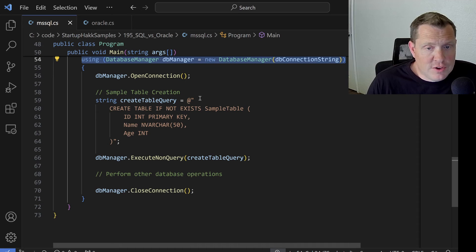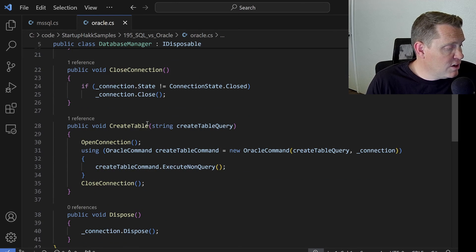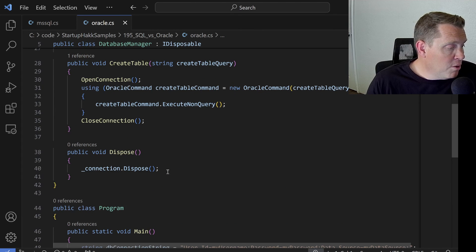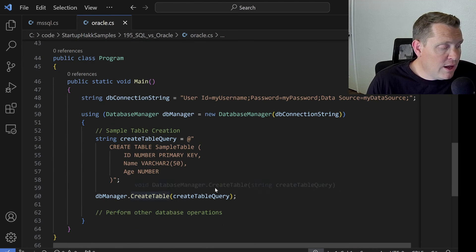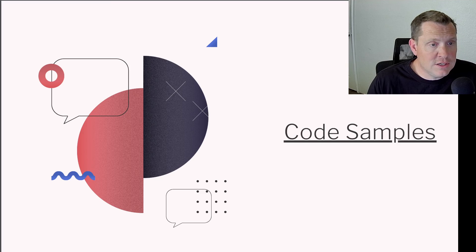With Oracle, we can extend IDisposable and use the same database manager class, but now using the Oracle Managed Data Access client. We can see that open connection, close connection, and create table are all very similar to the Microsoft SQL code we had before — again using the using statement. The code looks very similar, but when we create the table we have both the open and close within that method. These are simple ways to get started coding with these database systems.